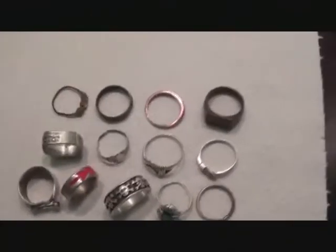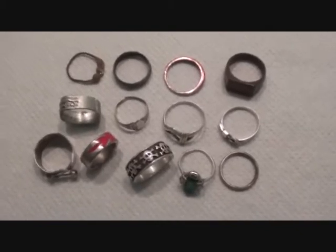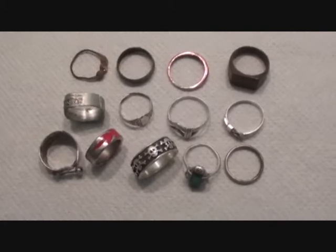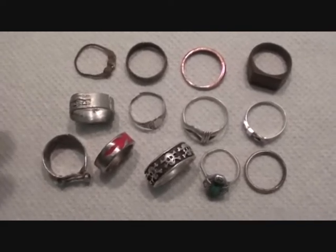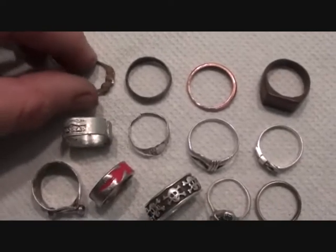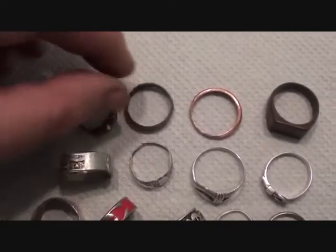Hello again. I've had a lot of requests to buy things that I've found when I've been metal detecting, and up to now I've said no. But here we go — this is your chance. These rings are going on to eBay. I found these over the last 12 months.